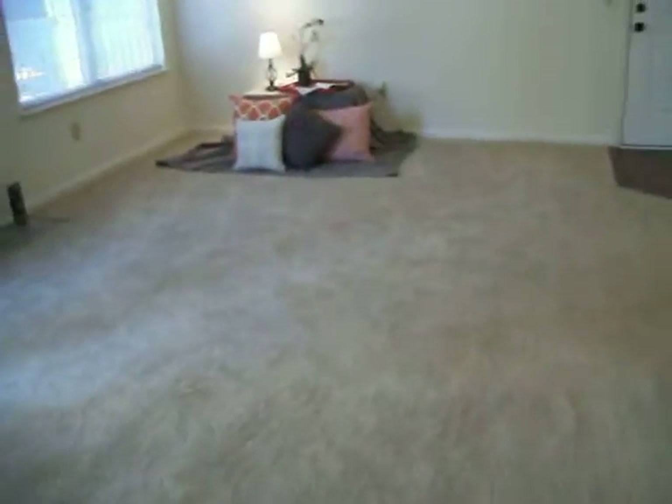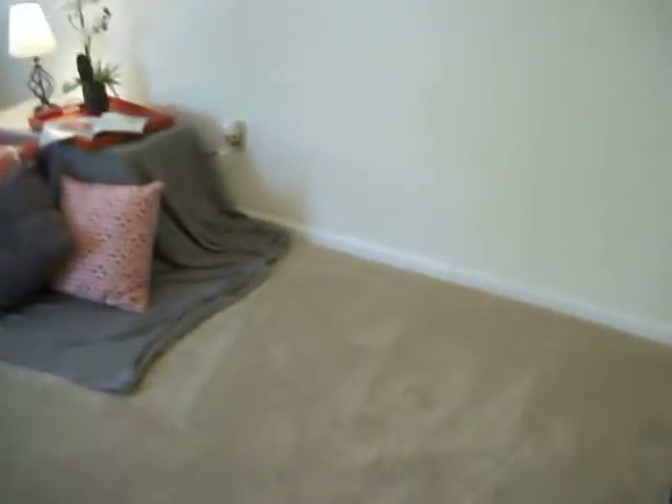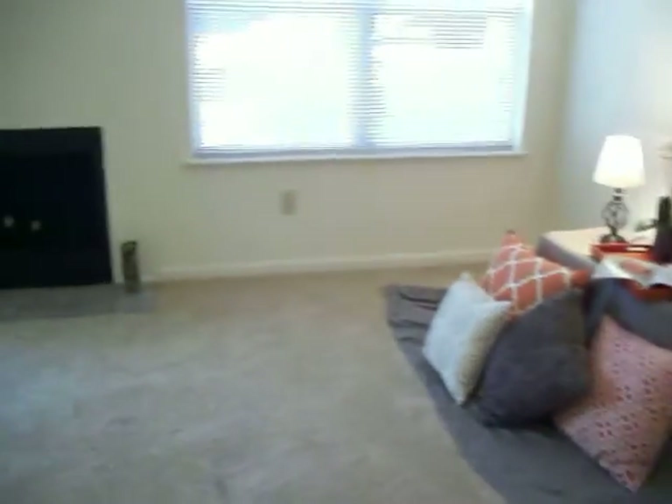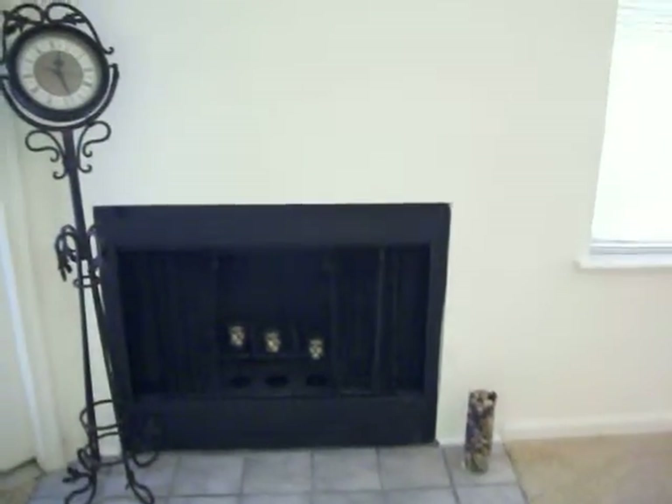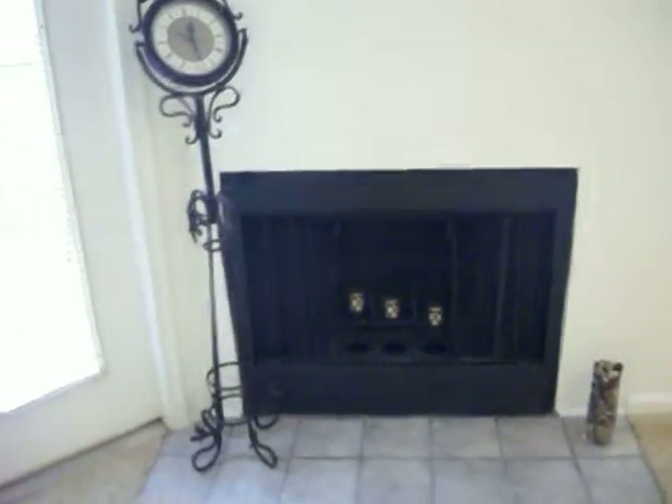Heading on into your open living and dining room space — you can do so much with this space. It's very spacious and can fit all of your furniture. It comes with lots of light, and it includes a wood-burning fireplace, which is amazing for those cold winter months that are coming quite quickly.